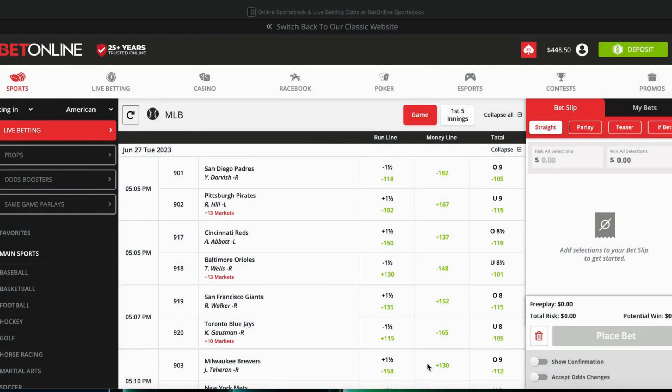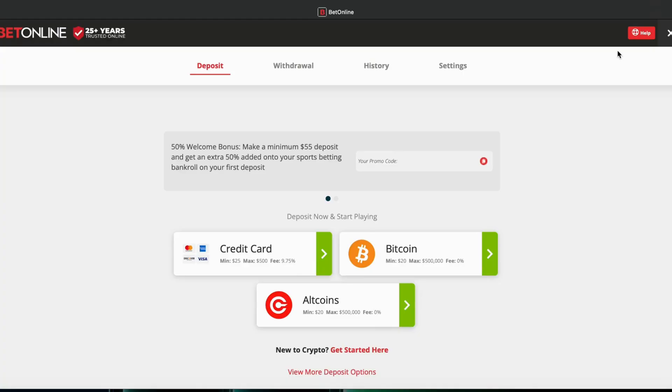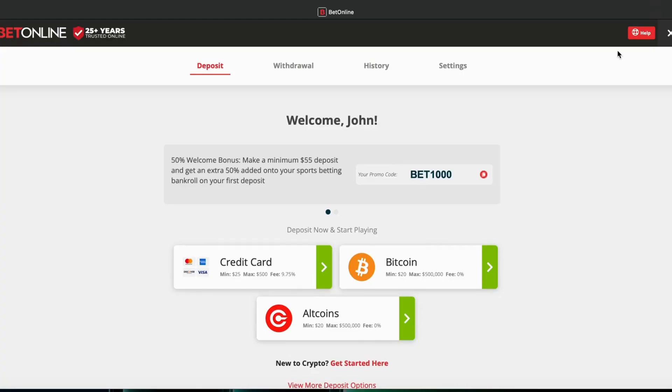Welcome back, this is John over at FleaFlickerSports.com. Today we're going to talk about a topic I've been receiving questions about. I'm visiting with BetOnline, one of our top-rated sportsbooks, and what I want to talk about is how do you overcome credit card rejections with sportsbooks or online casinos — understanding what happens, because it happens to all of us, and there are reasons behind it.